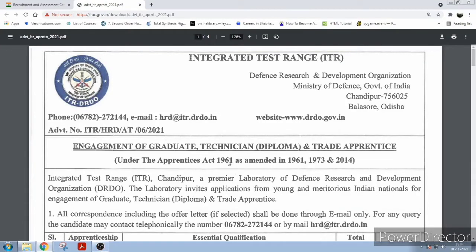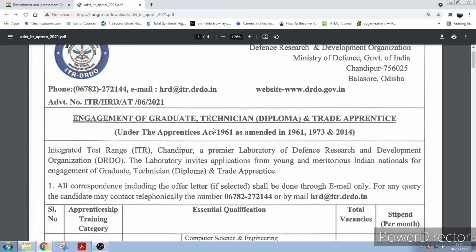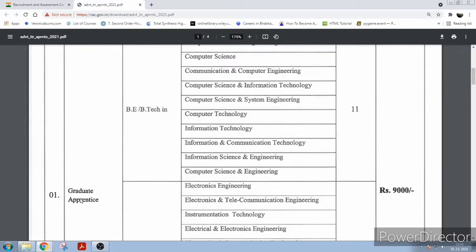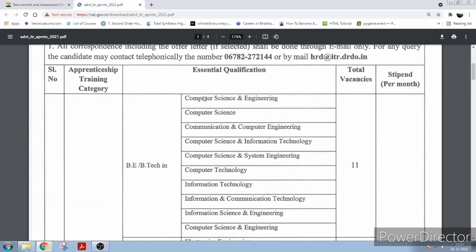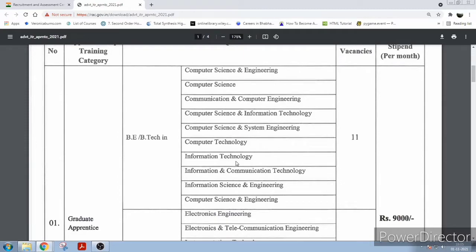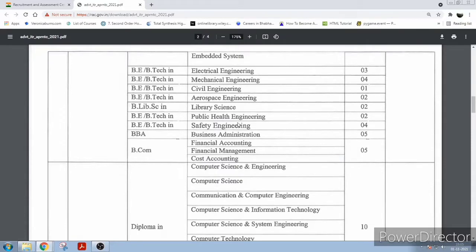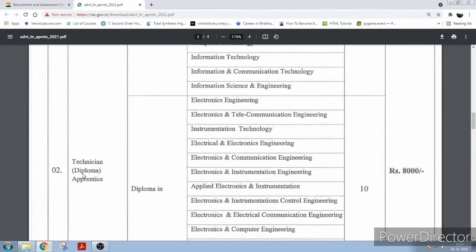Hello friends, welcome. This is a recruitment notification from Integrated Test Range, DRDO, Chandipur, Balasore, Odisha. This is for apprenticeship training. For graduate apprentice positions, if you are from the eligible courses listed, you can apply. Total vacancies are 11 and the stipend per month will be ₹9,000. They have given all the various eligible courses.